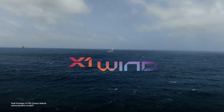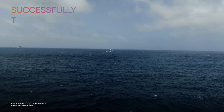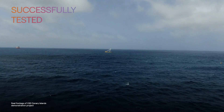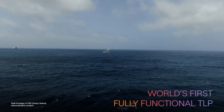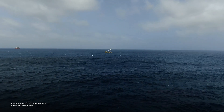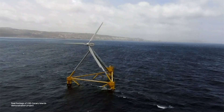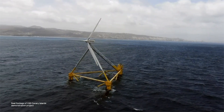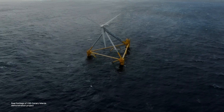After several years of design and simulation, X1 Wind's technology was deployed and successfully tested offshore in the Canary Islands, becoming the world's first fully functional TLP. The results obtained were excellent, proving the technology's unique advantages and its potential to substantially reduce the cost of floating wind and enable industrialization for commercial projects worldwide.